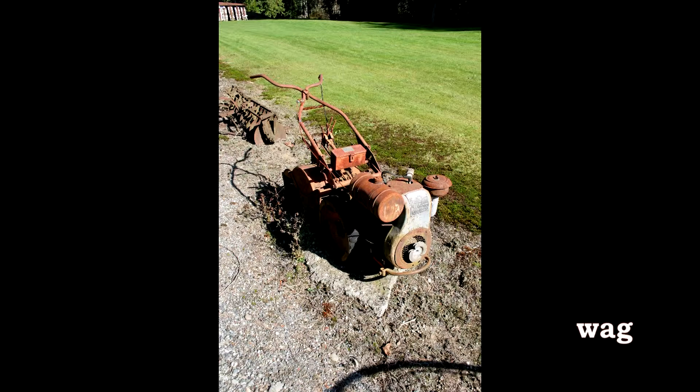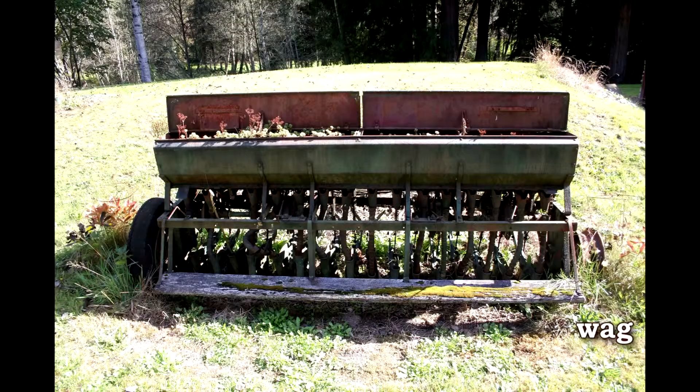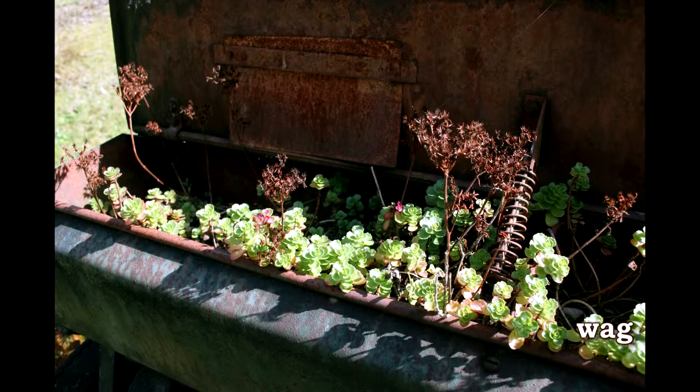And as we come up here, we'll see a disc, and then something kind of unique. This is an old seeder that would seed fields, and they've turned it into a planter, which I think is kind of neat.